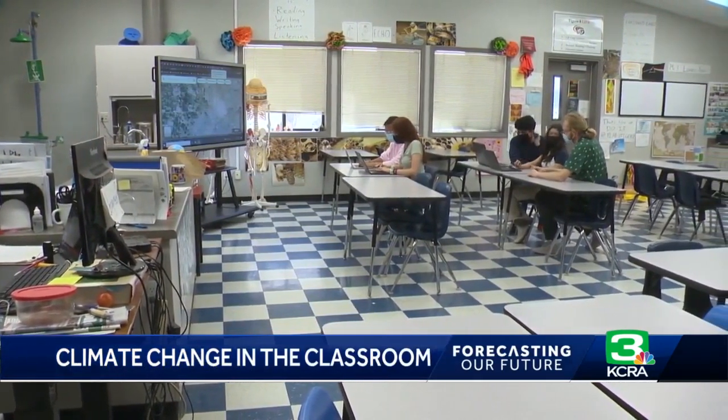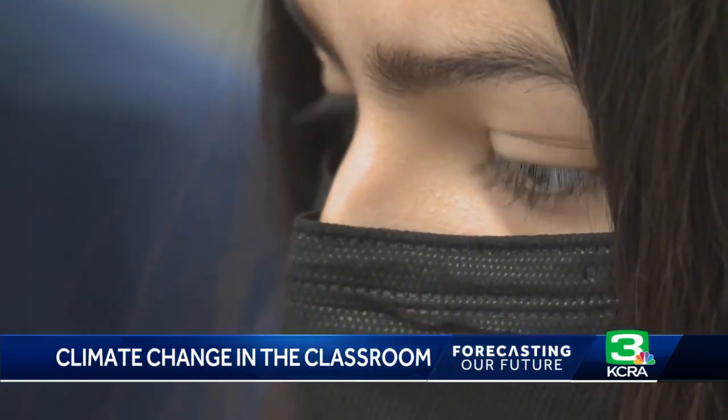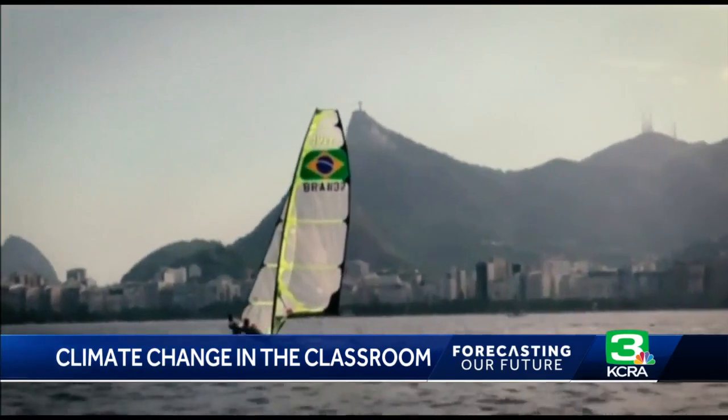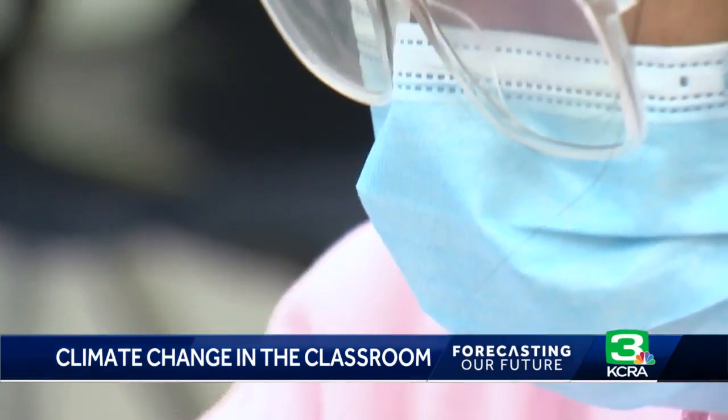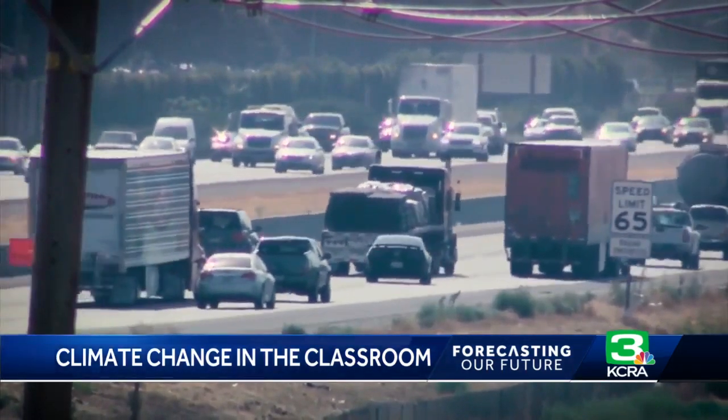This is the first year that lessons are being used in several different California schools. Lessons are designed to give high school students a practical look at some of the problems involving climate change, things like ocean acidification and carbon emissions. Students also become problem solvers, looking for ways to help California go carbon neutral.